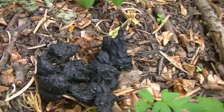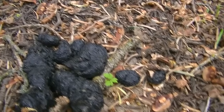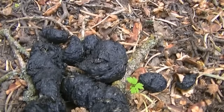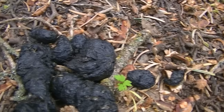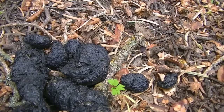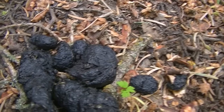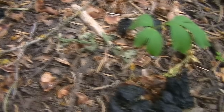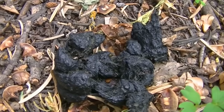Through my studies, what I have learned about bear scat is that it normally contains vegetation. It can often be sweet-smelling, and when they're feeding off of actual carcasses, the scats can vary depending on what it is — from black to brown. In this case, you can see it's black.